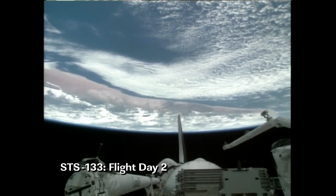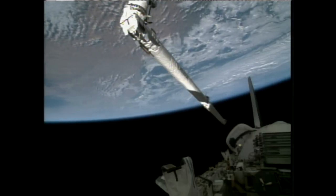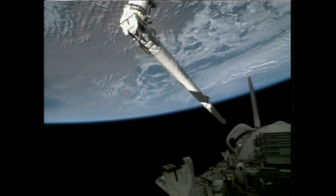In their first full day of orbit, Discovery Commander Steve Lindsey and his crewmates got their ship ready for its docking to the International Space Station. The crew completed the routine Flight Day 2 inspection of the thermal protection system using the orbiter boom sensor system in the grip of the shuttle's robotic arm to survey the reinforced carbon-carbon panels and the heat shield tiles on the starboard and port wings, as well as the nose cap, looking for any evidence of damage from debris during ascent or while on orbit.